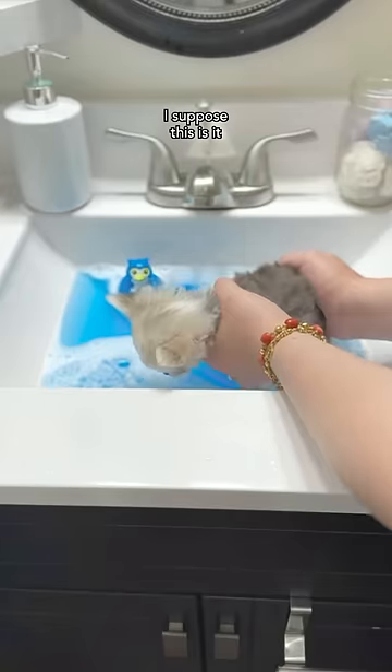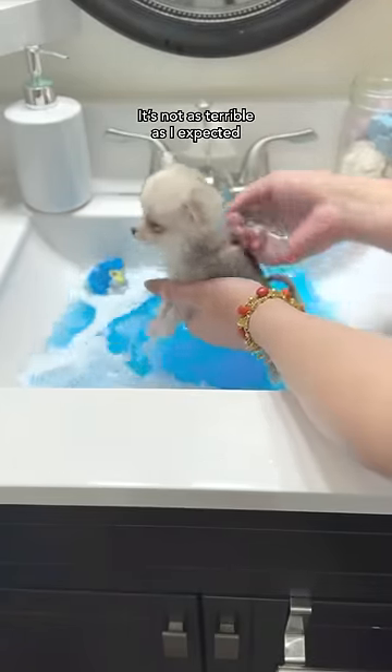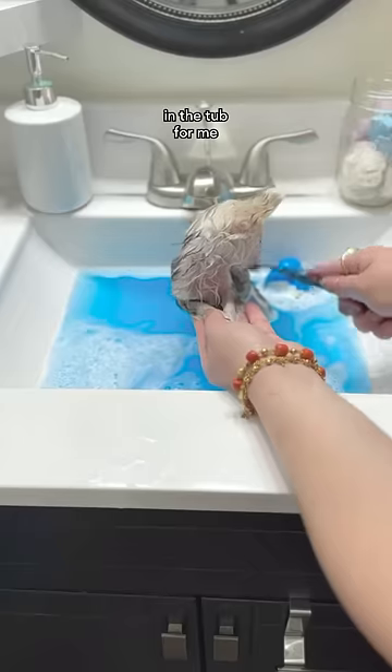Oh hi! I suppose this is it, the moment of truth. Well, it's not as terrible as I expected. Mommy's being super gentle with me because she wants this to be a relaxing experience. No wrestling matches in the tub for me.